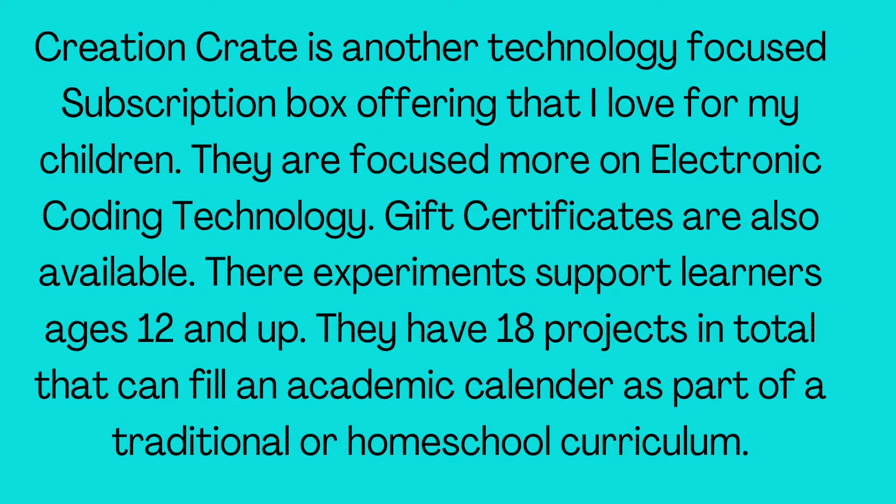Their experiments support learners ages 12 and up. They have 18 projects in total that can fill an academic calendar as part of a traditional or home school curriculum.